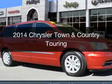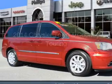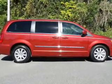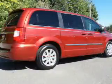This is a used 2014 Chrysler Town & Country. It's powered by front-wheel drive, a 3.6-liter six-cylinder engine, and an automatic transmission.